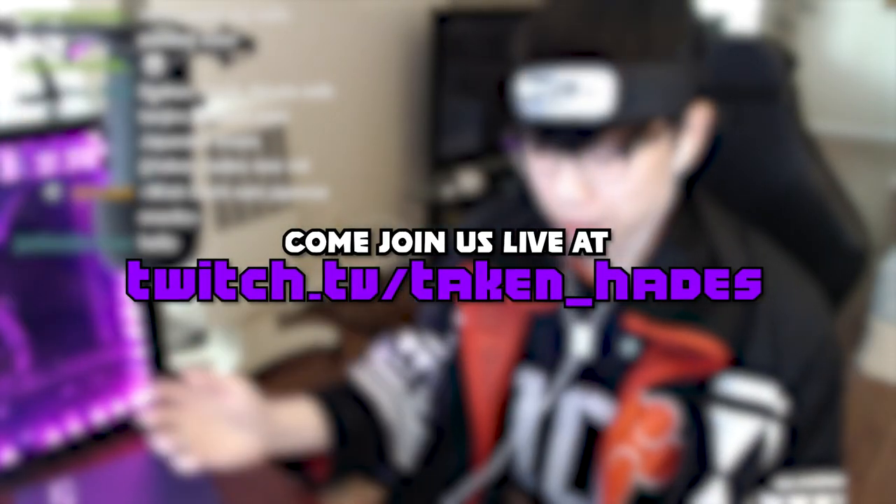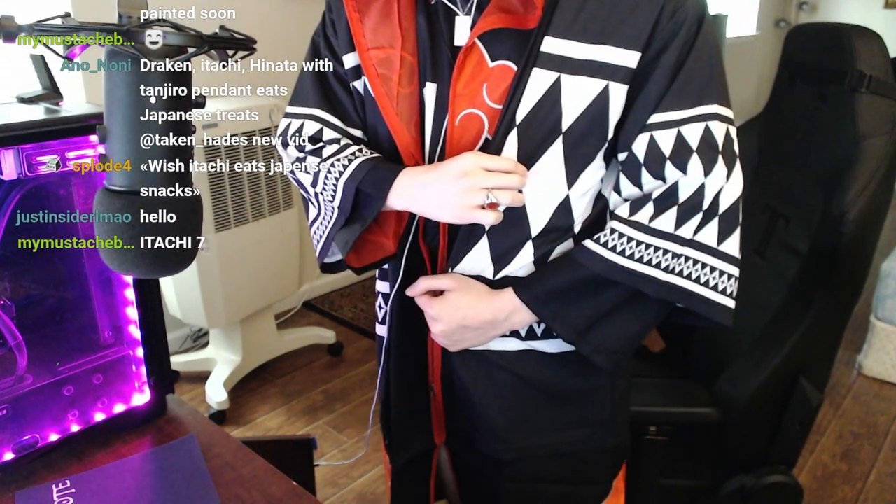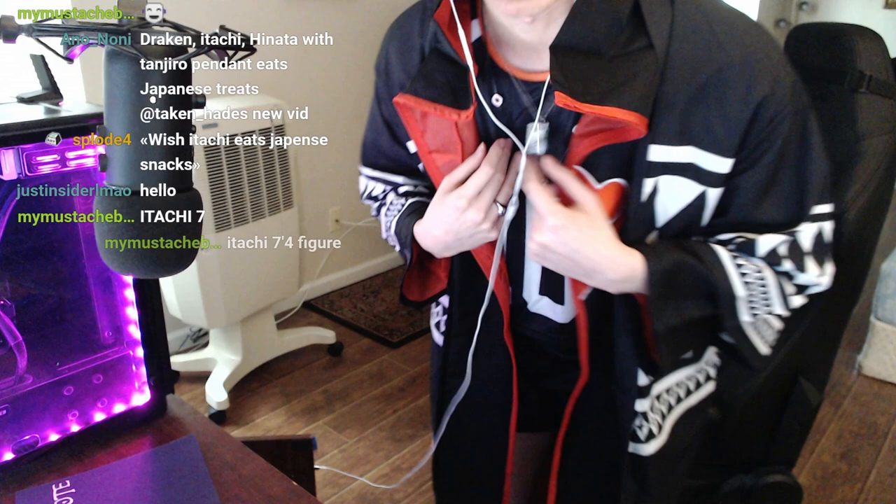So in the previous video, you guys linked a bunch of stuff and voted on what I should keep and what I should not keep, and we got this: Hinata crop top, booty shorts, Itachi cloak, dragon kimono, the rings, everything, the pendant, iced out the wazu, Tanjiro's earring, necklace thing.